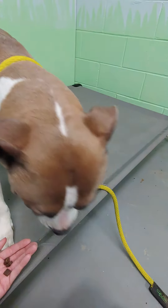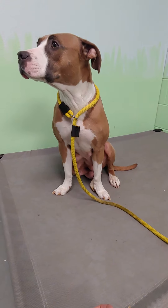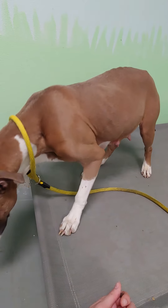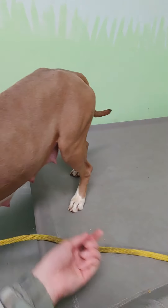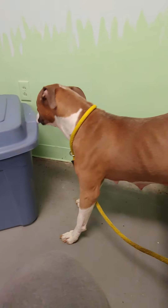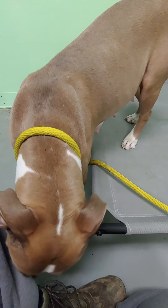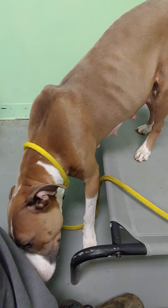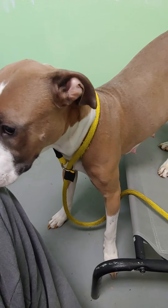Jojo is looking for a rescue or foster. I'm not sure if she's available for adoption yet, but it's really important that she gets a home that is going to give her plenty of time and space to decompress and to come out of her shell. She is really scared here at the shelter. This is her first time out of her kennel since she got here. She's known as a time-to-adjust dog, otherwise known as a TTA dog.